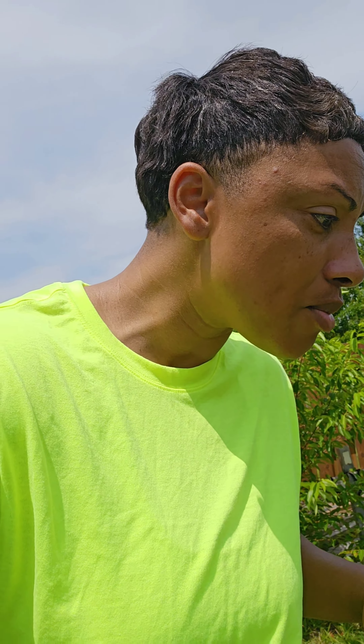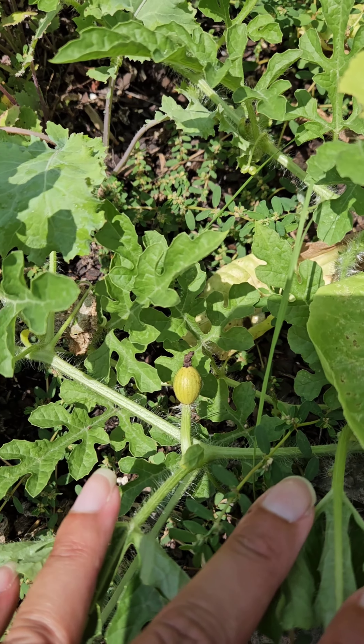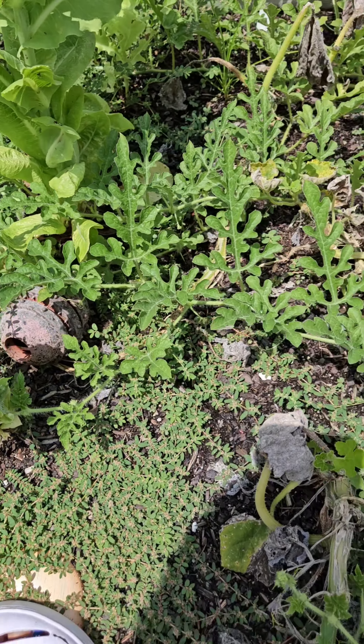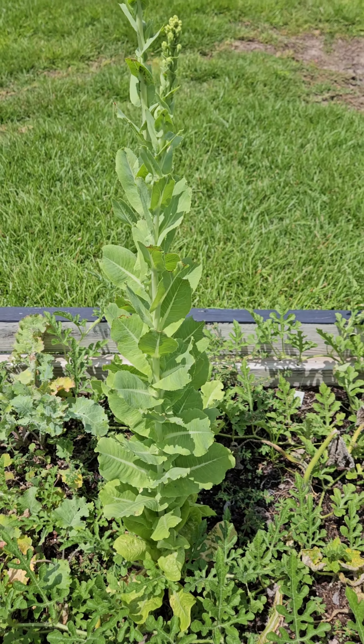I see some more over here — let me get in there. Wait, I lost it — hold on, I gotta find it. Oh, there's one right there! I'm pretty sure there are some more. My little pumpkins didn't make it — they went to nothing. And I can see my lettuce going to seed, so I'll take that.